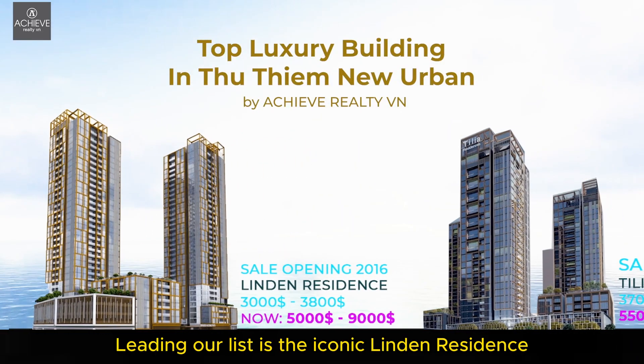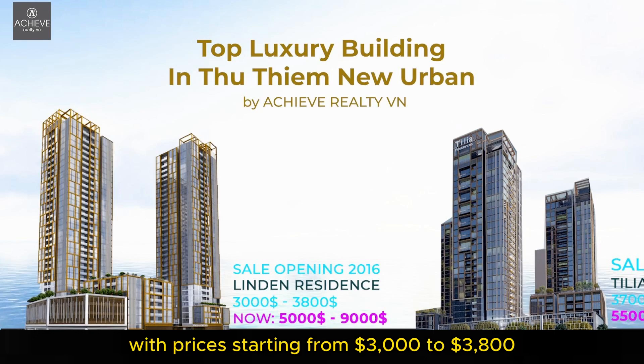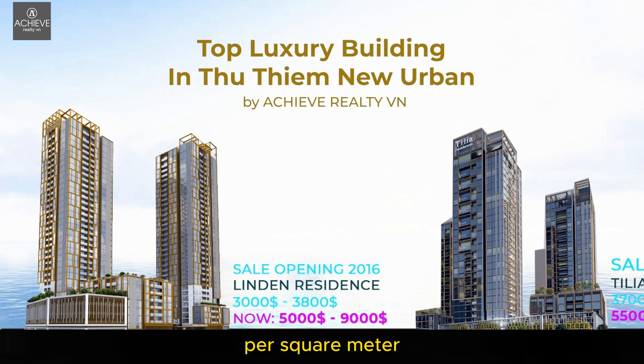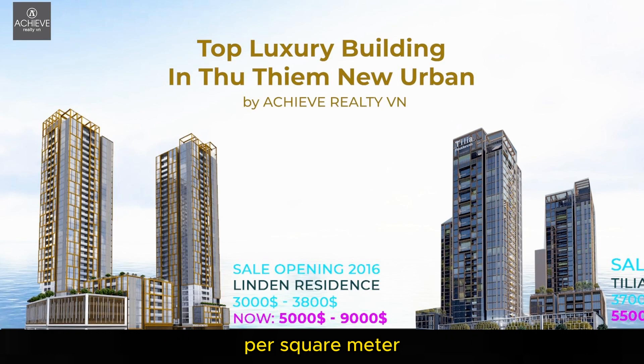Leading our list is the iconic Linden Residence, making its grand entrance in 2016 with prices starting from $3,000 to $3,800 per square meter. Fast forward to today, and the market price has skyrocketed, reaching an impressive $5,000 to $6,000 per square meter — a testament to its timeless allure.